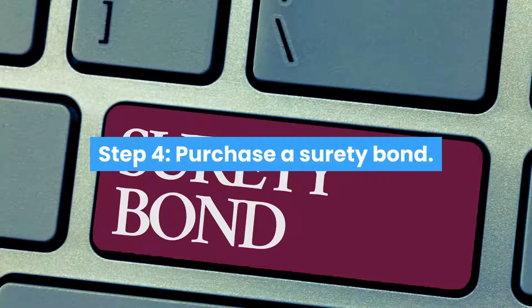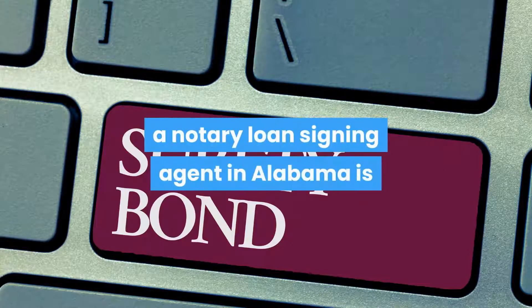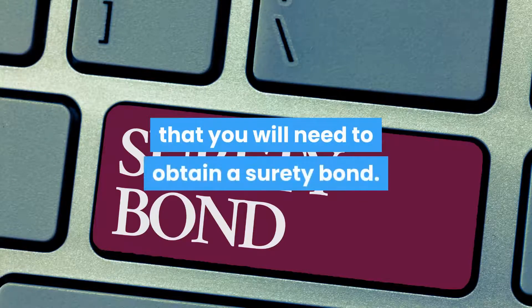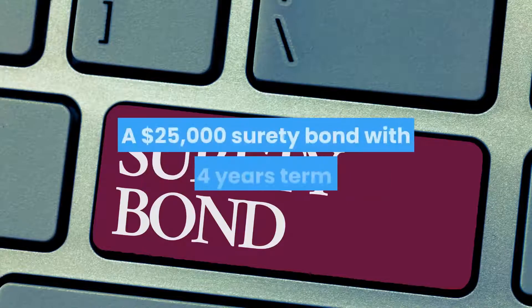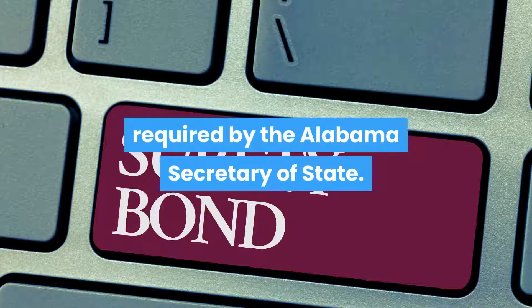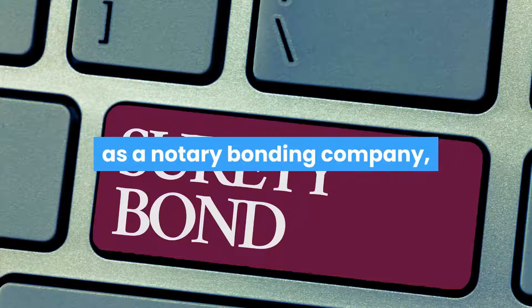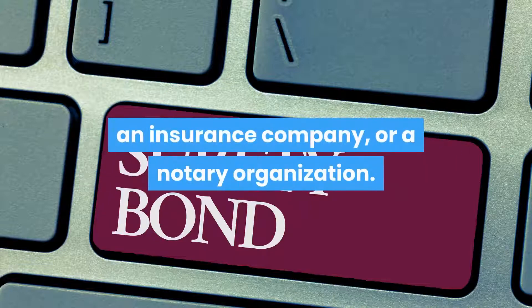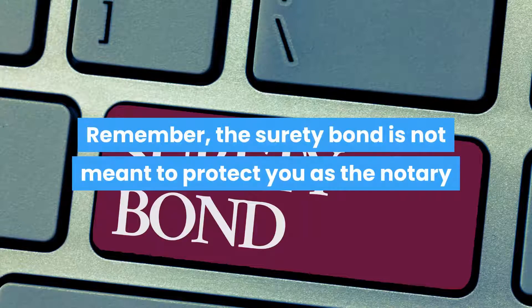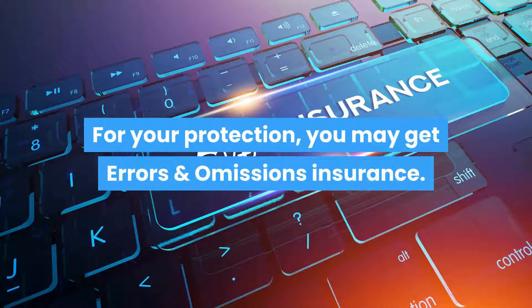Step 4: Purchase a Surety Bond. The next step on your journey to become a Notary Loan Signing Agent in Alabama is that you will need to obtain a Surety Bond. A $25,000 Surety Bond with a 4-year term is required by the Alabama Secretary of State. To get this Surety Bond, be sure you get it from a licensed Surety such as a Notary Bonding Company, an Insurance Company, or a Notary Organization. Remember, the Surety Bond is not meant to protect you as the Notary but it protects those for whom you perform a notarization. For your protection, you may get errors and omissions insurance.